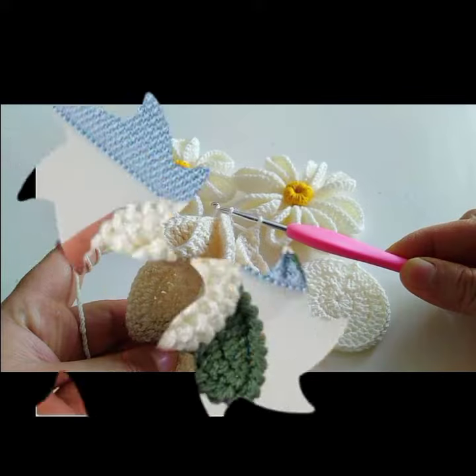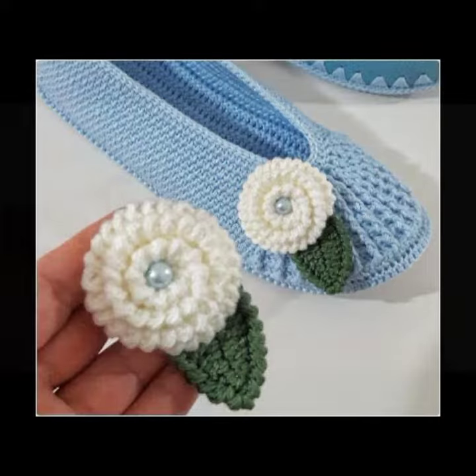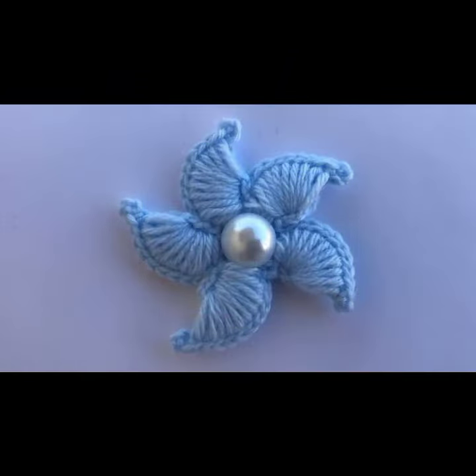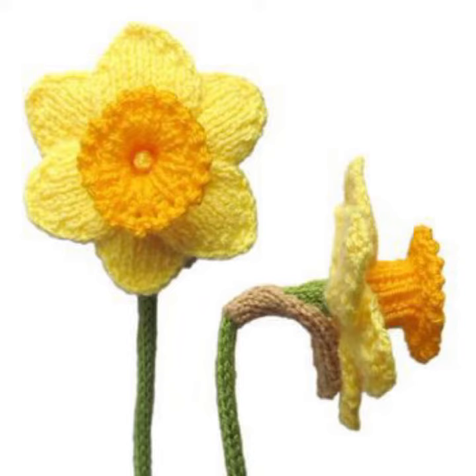You can decorate your dresses, bed sheets, pillow covers, cushion covers, cottons, baby frocks, baby caps, and jackets with your beautiful and stylish crochet flowers. If you want to buy these very beautiful crochet flowers, you can find them on websites like AliExpress, Ebay.com, Etsy.com, and Amazon.